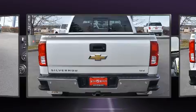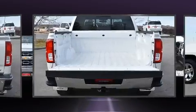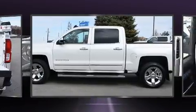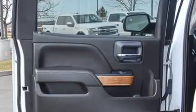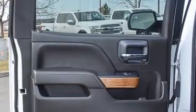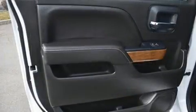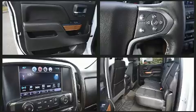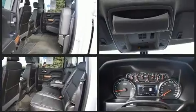It features an automatic transmission, four-wheel drive, and a powerful eight-cylinder engine. Top features include power front seats, variably intermittent wipers, a built-in garage door transmitter, heated and ventilated seats, and power windows. Features such as automatic climate control and leather upholstery prove that economical transportation does not need to be sparsely equipped.